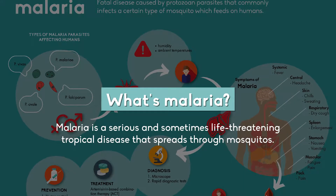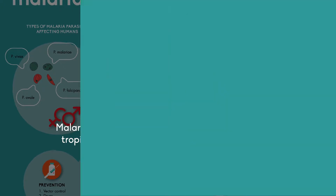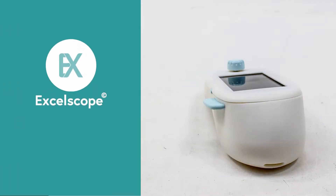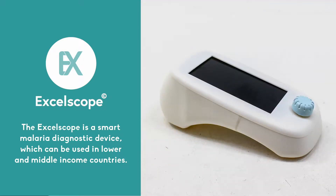Malaria is a serious and sometimes life-threatening tropical disease that's spread through mosquitoes. The exoscope is a smart malaria diagnostic device which can be used in lower and middle income countries.